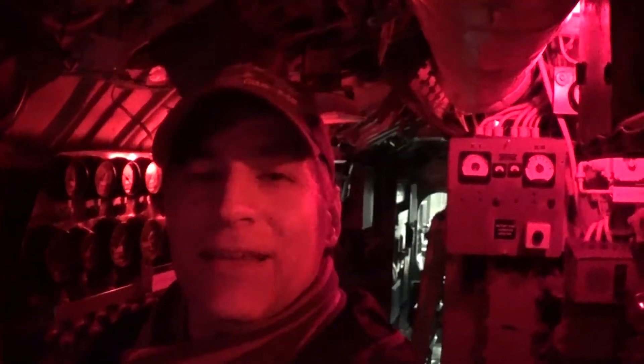I'm Shane Stevenson, Curator and Director of Museum Collections here at the Buffalo Naval Park, and today we're standing in the control room of USS Croaker.